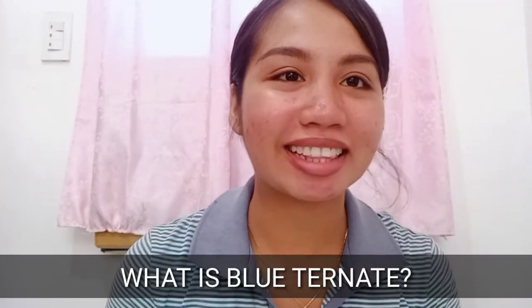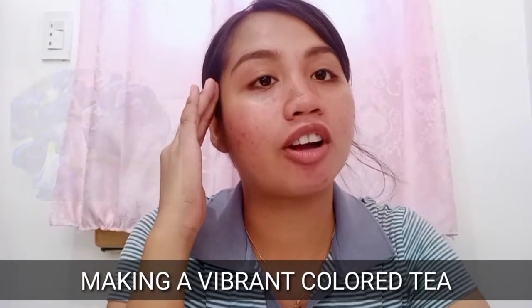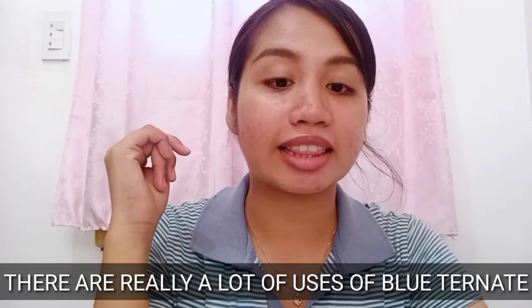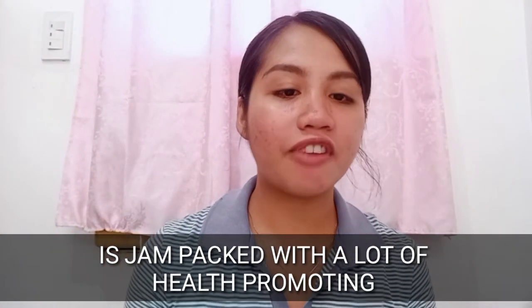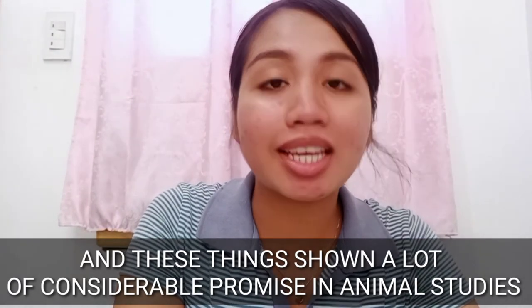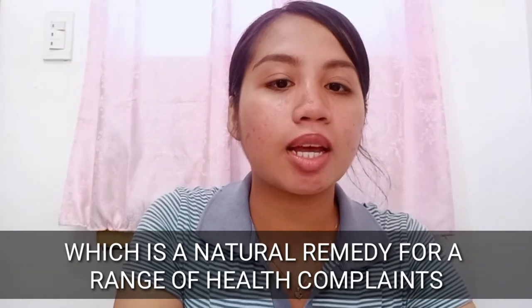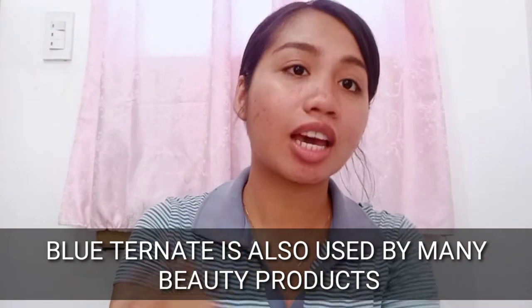What is Blue Ternate? It is known for its luminous indigo color, like what you see here. Isn't it lovely? It is traditionally used for cooking, desserts, or making a vibrant colored tea. There are really a lot of uses. Butterfly pea, the other name for Blue Ternate, is jam-packed with a lot of health-promoting antioxidants, flavonoids, and peptides. Blue Ternate is also used in many beauty products — like skincare products.